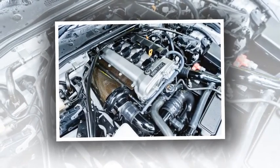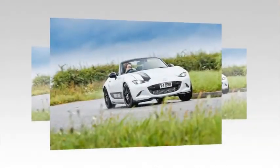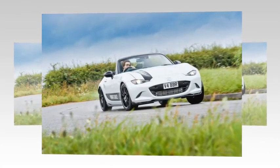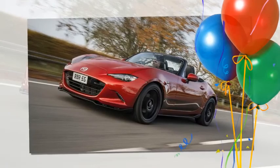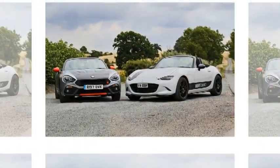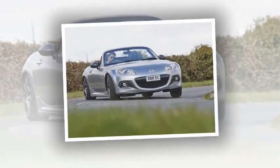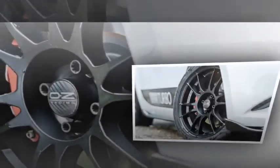Above 3,000rpm the car gathers pace with increasing intensity towards the red line, with the engine offering its best between 3,000 and 6,000rpm — the same linearity of the standard car garnished with an audible whoosh and considerably greater forward momentum. Combined with a firmer suspension setup, that newfound output requires circumspection on wet, greasy roads. Mazda's standard traction control just about copes in a straight line, but around corners you'll spend time correcting rapid spikes of oversteer even before stability control intervenes.